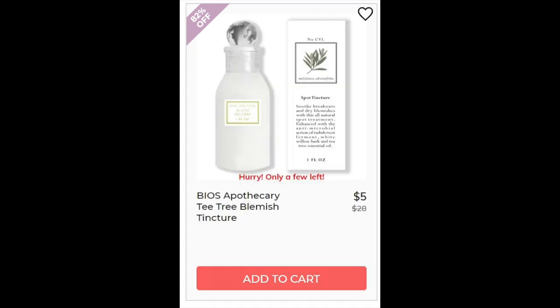Then we have the Bios Apothecary Tea Tree Blemish Tincture. Again, not enough reviews. This one has witch hazel, which is an astringent, and aloe leaf, which soothes. It has willow bark and tea tree, so both of those are known for being really good for acne.